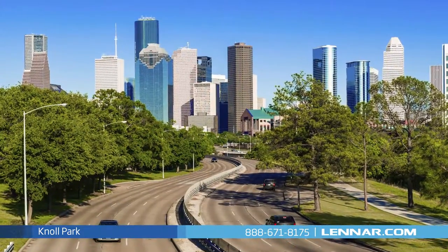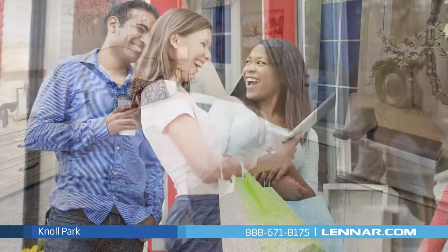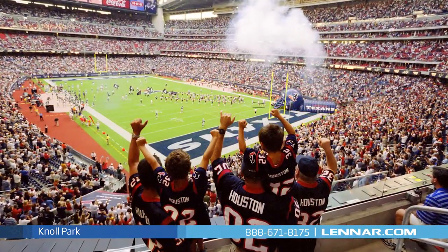With all the fantastic things to do and see right around the corner, you'll love the ability to step out your front door and have access to all Houston has to offer. Enjoy an array of shopping, dining, and entertainment options in City Center, or take in a concert or sporting event downtown.